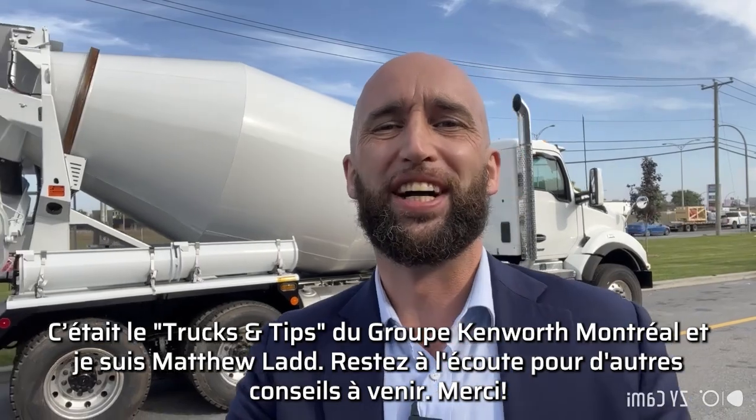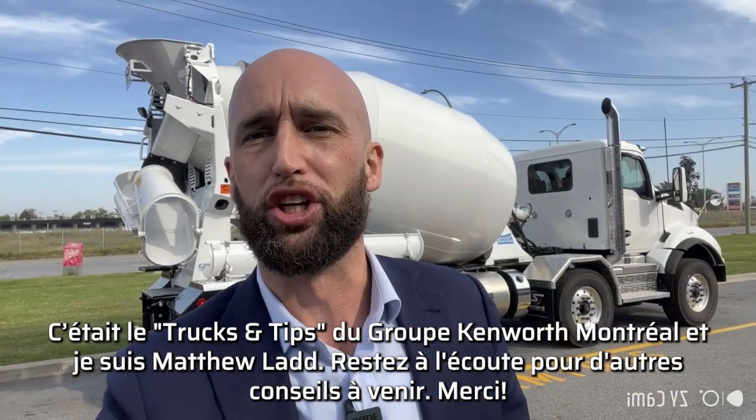That's Group Care with Montreal TNT Trucks and Tips, and I'm Matthew Ladd. Stay tuned for more tips in the future. Thank you.